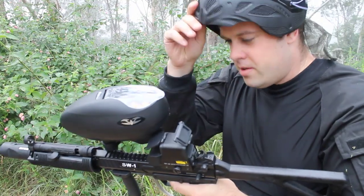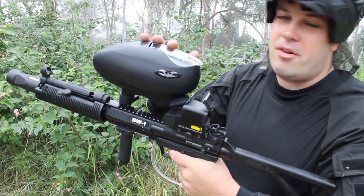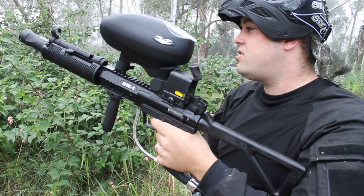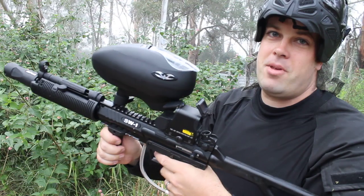Paintball shop. It's the top subsonic package with the SW1. Comes with a 200 round VMAX hopper, holographic sight, Lapco stock, 3000 PSI air system, and a nice apex tipped MP5 barrel.